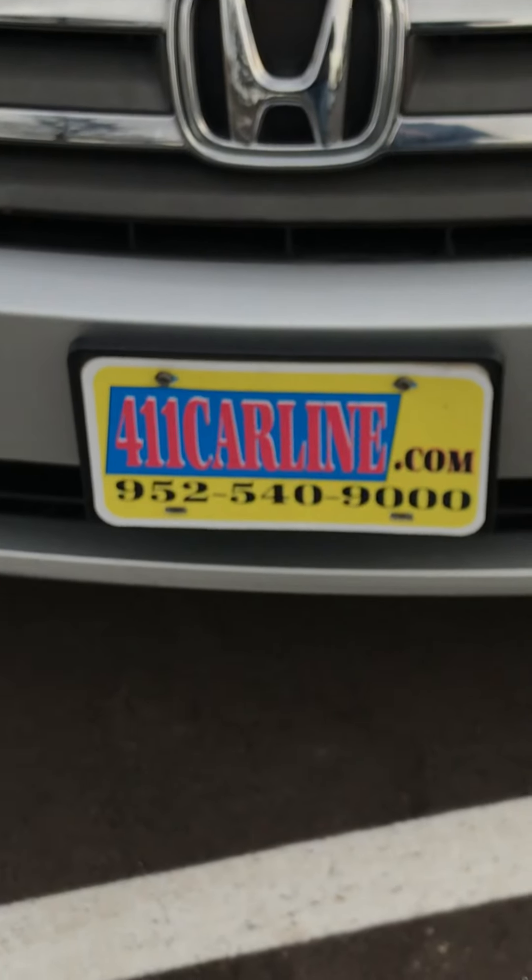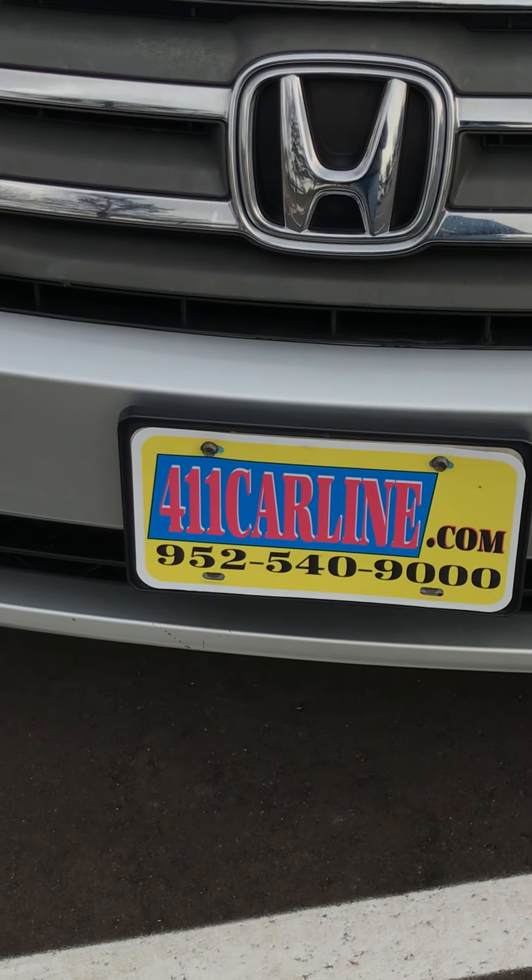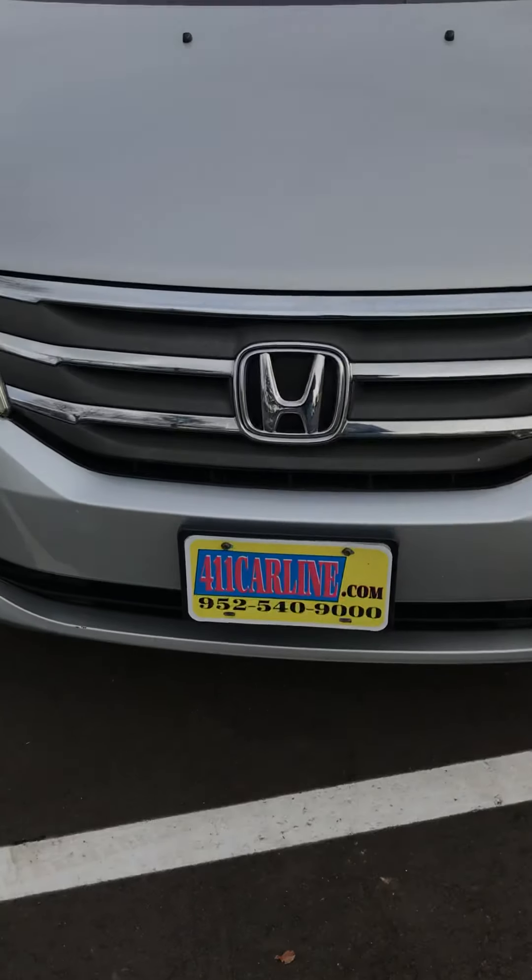You can find the Carfax on our website, 411carline.com. Set up an appointment there or by calling 952-540-9000. Thanks for your time, have a great day.